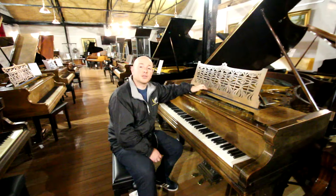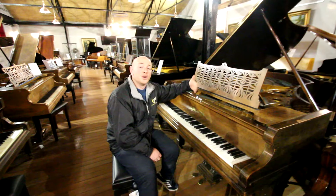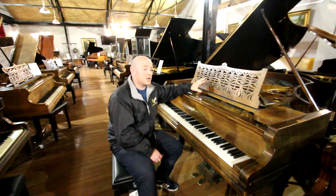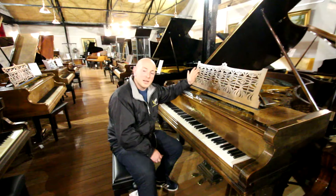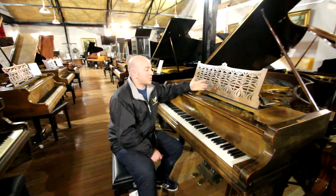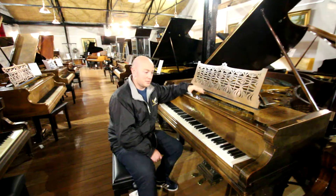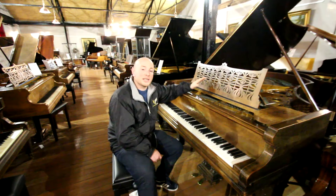We're now taking orders and starting to book the diary up towards the Christmas deliveries, so you're more than welcome. The sooner that you order a piano at this time of the year, the better chance you've got of getting a Christmas delivery. So if you're looking to buy a Christmas present as a piano, you're better buying it sooner rather than later just to avoid any disappointment.